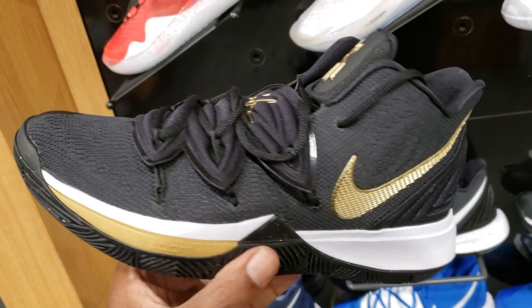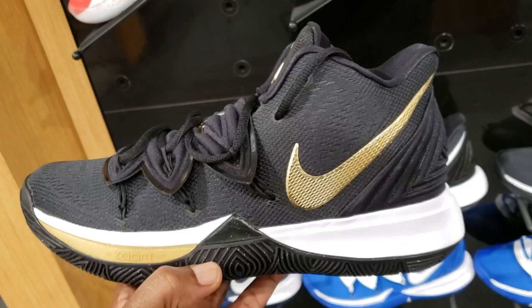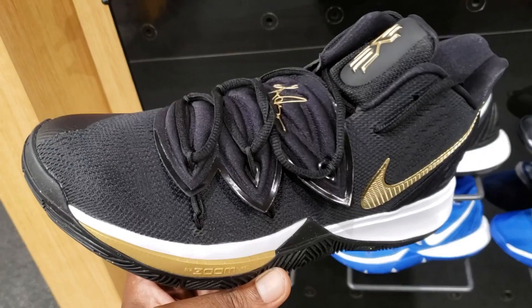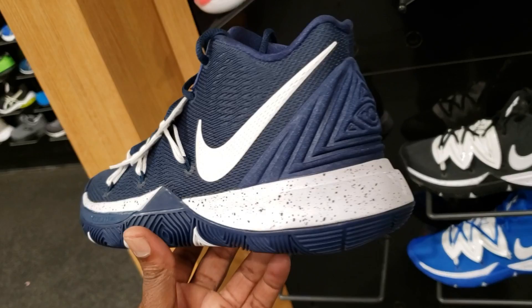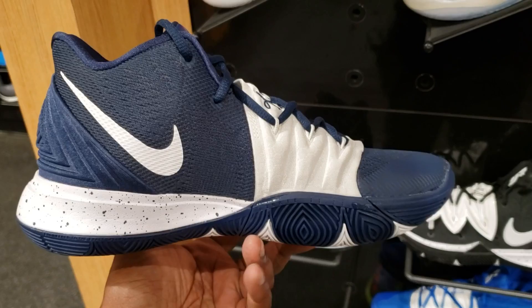So let's go down the line of Kyries and tell me which one you guys like. We have the black and gold — not bad. I just noticed these have like glitter on the bottom, I don't know if I noticed that the first time around. Not bad here for one twenty-nine. I'm sure these will go on sale pretty soon, but these are pretty dope — actually really dope. Next we got another team bank Kyrie Five, and this colorway is fire.